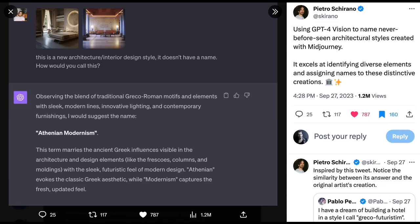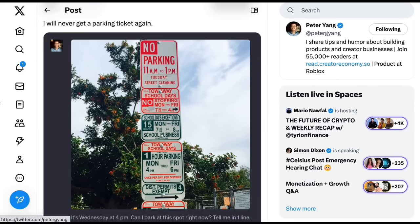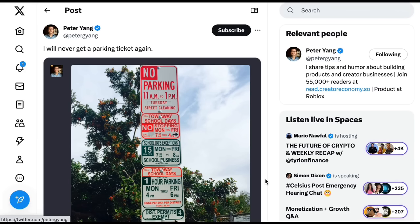Our eighth and final use case is easily the most important. Peter Yang presented ChatGPT with Vision an image of the most confusing set of street parking rules you've ever seen — no parking 11 to 1 Tuesday street cleaning, tow-away school days, no stopping Monday to Friday — at least six feet of signs. Peter asked 'it's Wednesday at 4 p.m., can I park here right now? Tell me in one line.' ChatGPT said 'yes, you can park for up to one hour starting at 4 p.m.' Peter's response: 'I will never get a parking ticket again.'